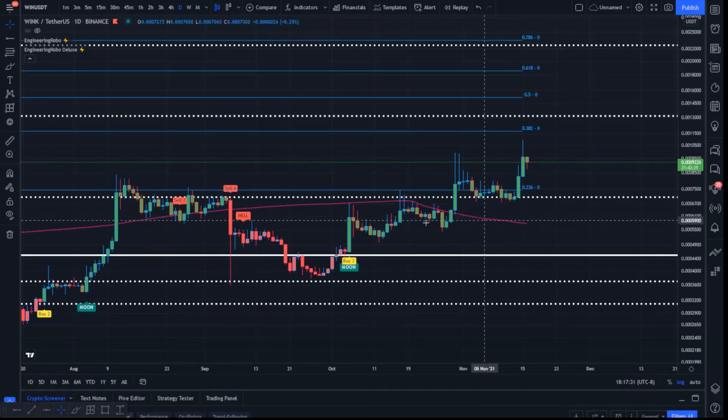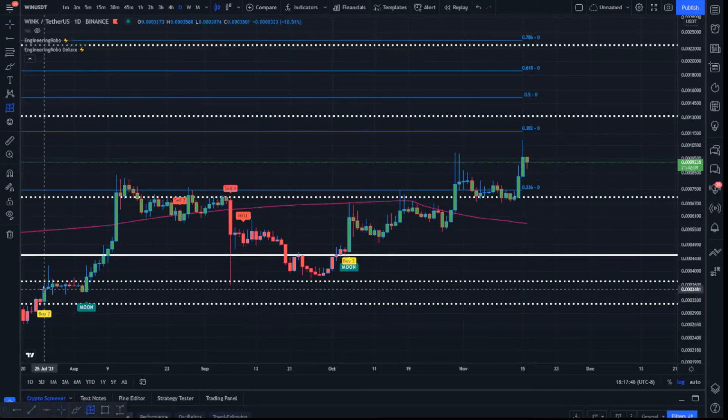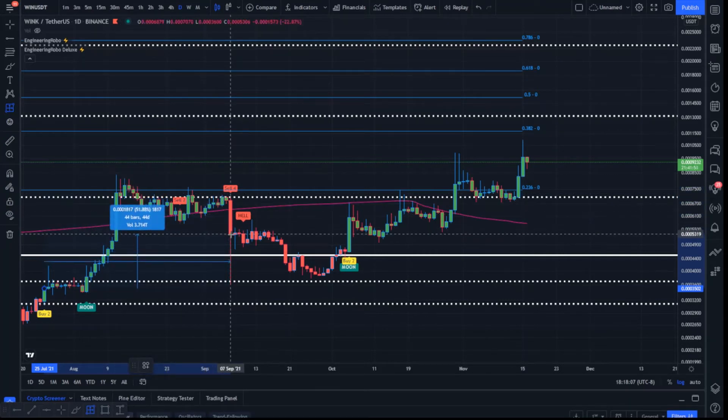Look out for support down below — price action has been supported by buy signals ever since the beginning of October, and prices are above the 200 daily moving average. We may experience an interaction and a bounce off of it to further confirm the longer-term uptrend. Looking at our previous buy signals, the bullish area of accumulation ever since July 25th — after accumulation we experienced up to 137% in gains. If you weren't able to sell at the swing high, you were still able to capitalize on 50% ROI when Engineering Robo became bearish.